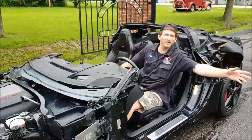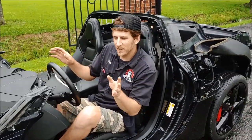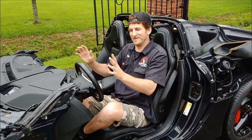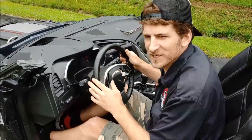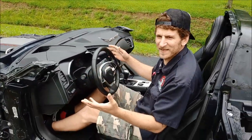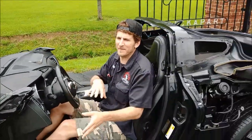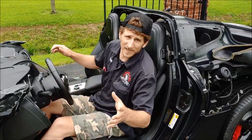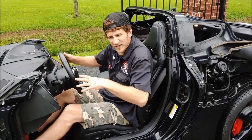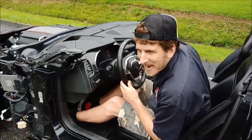Well hey there folks, welcome to Cleveland Power Performance — here's a little story I got to tell. What you have here is the 2014 Chevrolet Corvette C7. The C8 came out, but this is still a fairly new style — a 2014 Chevrolet Corvette with 39,000 miles on the clock, got the LT1 engine with 455 horsepower.